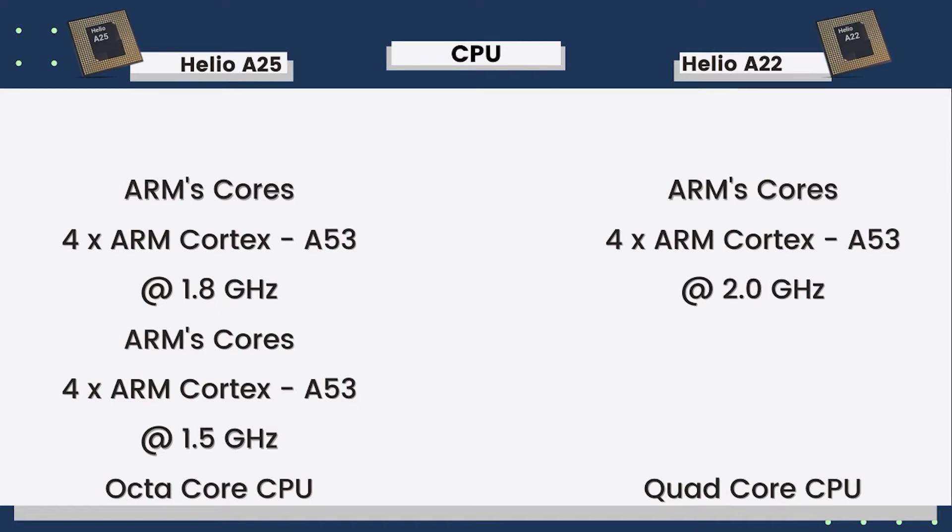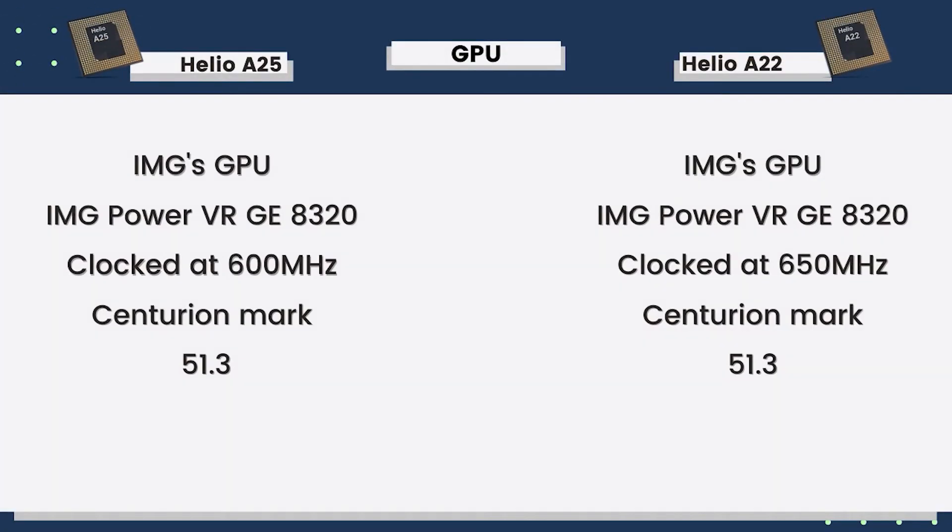If you understand specs, you'll know that more cores generally deliver better performance. Although Helio P22 has a greater clock speed, Helio P25's 4 extra cores result in a much better score and much better overall CPU performance.